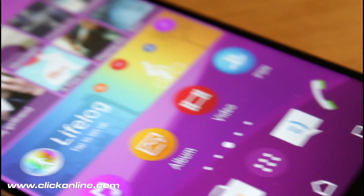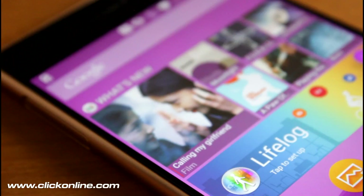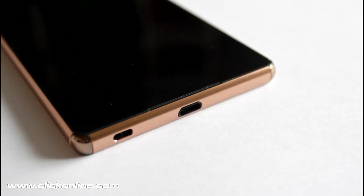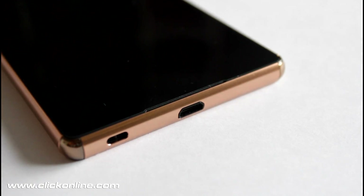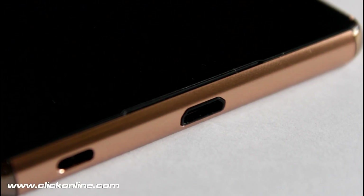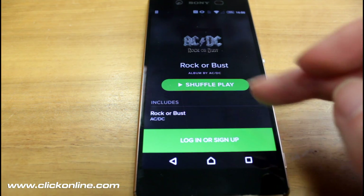It's not a phablet but another finely engineered 5.2 inch handset which is slimmer, lighter and faster than the Xperia Z3. One design difference which really sets it apart is that the USB charging port is uncapped. This makes the phone much easier to charge than the previous model, but it still has the same waterproof features.